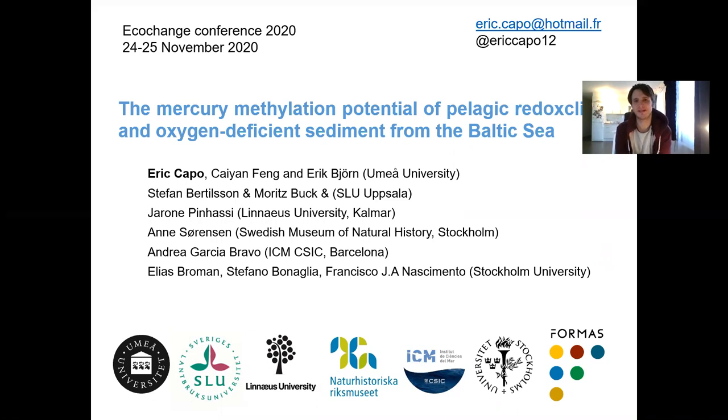Hi everyone. I am Eric Capo and I'm a postdoc researcher from Umeå University, working on mercury methylation in the Baltic Sea with focus on the pelagic redox line and oxygen-deficient sediment. In this postdoc position I'm working with many researchers including from Umeå University, Sayanfang and Eric Björn, but also from SLU, Linnaeus University, the Swedish Museum of Natural History, EECM from Barcelona, and Stockholm University.